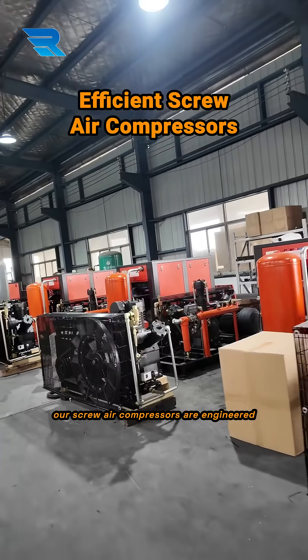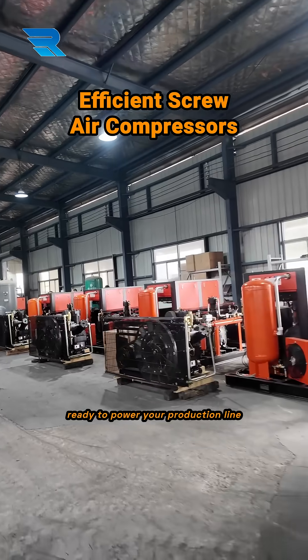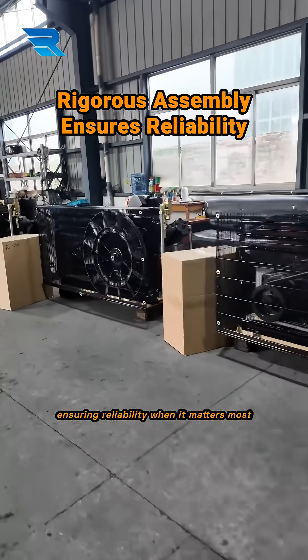Moving to the core, our screw air compressors are engineered for efficiency, ready to power your production line. Every unit undergoes rigorous assembly and inspection, ensuring reliability when it matters most.